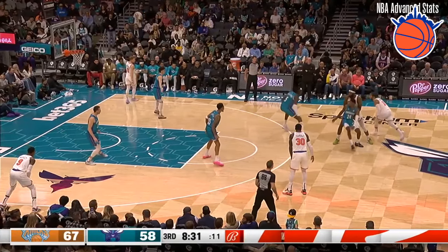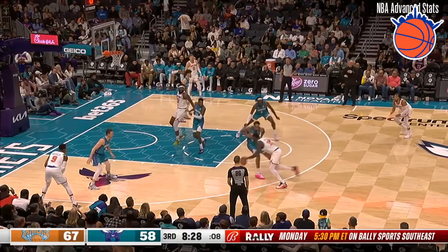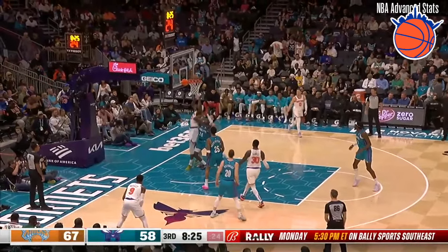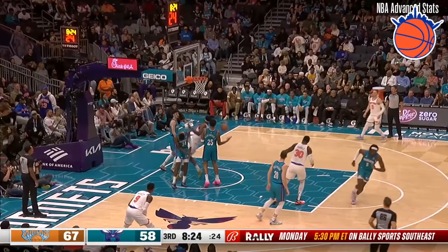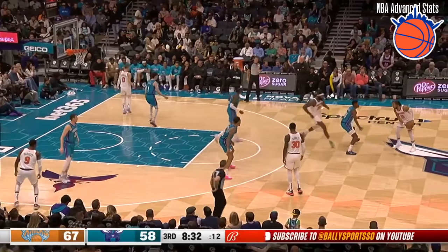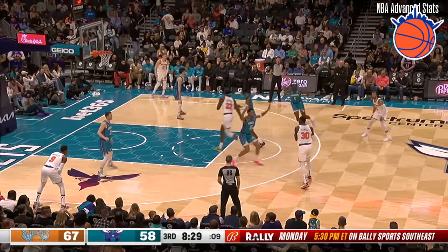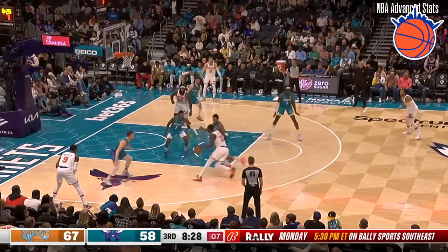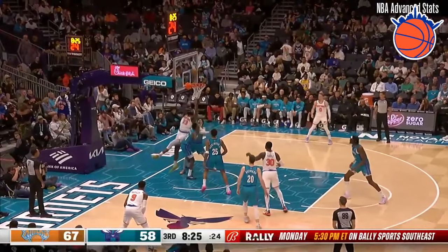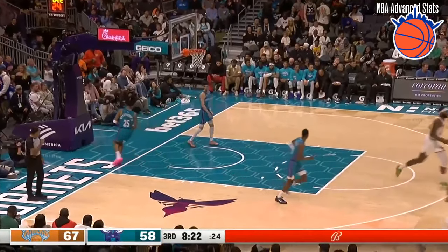Here we have Brandon Miller trying to defend Jalen Brunson. He gets caught in a screen from Mitchell Robinson, so he just kind of has to roll with him. Mitch does a really good job of rolling out into the paint, and then all they have to defend him is LaMelo Ball and Brandon Miller. Brandon Miller is obviously still coming into his own — he's a rookie — and LaMelo has yet to really assert himself as a dominant post-defender, so Mitch is really able to take advantage of that pretty easily and get a nice scoring opportunity.